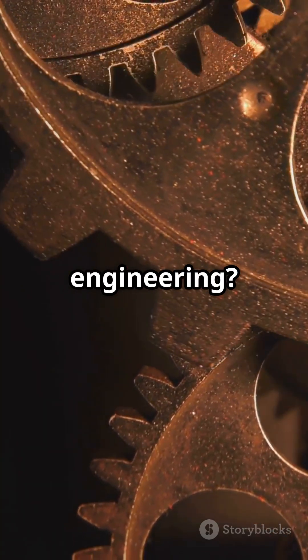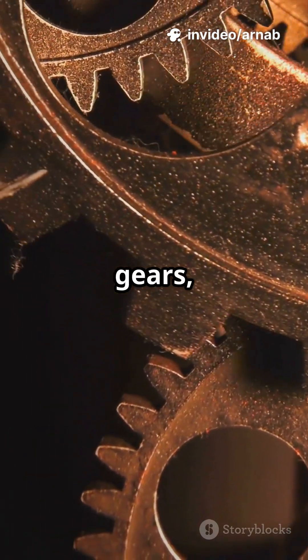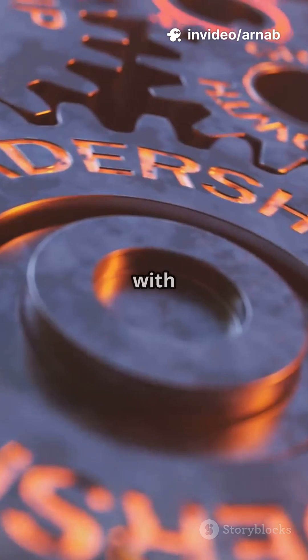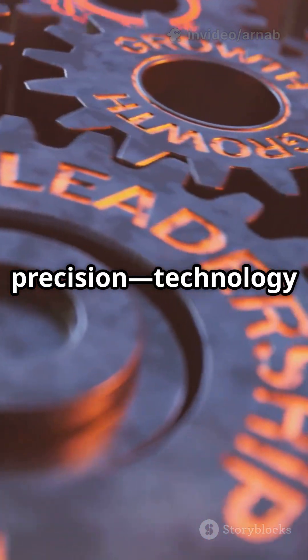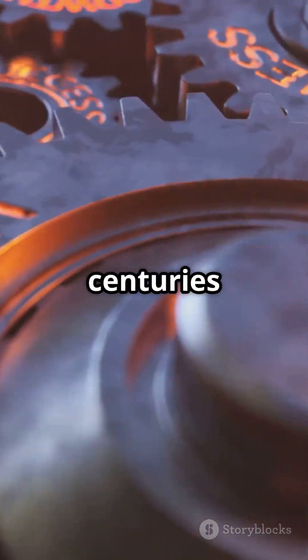The engineering? Mind-blowing. 37 interlocking gears, some as tiny as a fingernail, all synchronized with mathematical precision — technology no one thought possible until centuries later.